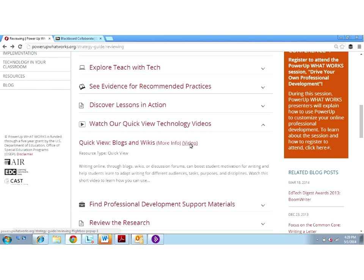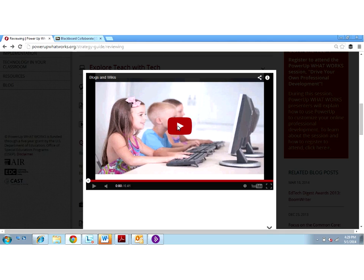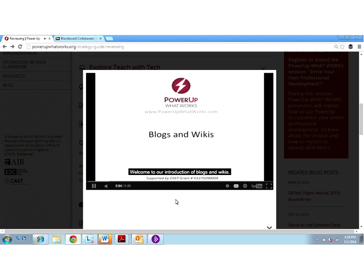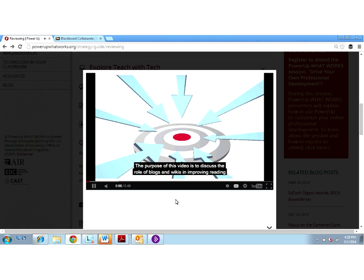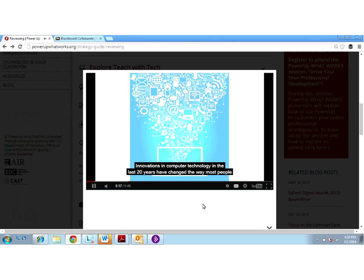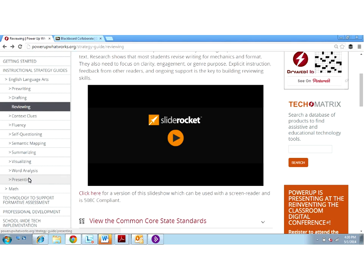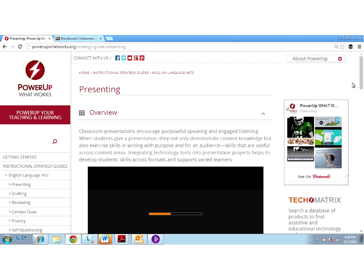I noticed something else in the instructional guide — the Quick View on blogs. It's making me think: after students publish, could they share the content they've been developing? I noticed this little video on blogs and wikis. How do kids do blogs and wikis? I want to make sure this is on my playlist. All the videos are captioned, which is great. Thinking about it more, blogs and wikis are a great idea — it's not just a written report I want students to hand in. Some could do blogs, some could do wikis. But I noticed there's also an instructional strategy guide on presenting — maybe there are things here that could help me think about different ways of translating design into learning in my classroom. Not everyone has to just read; there are other ways students can present.